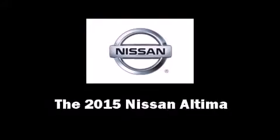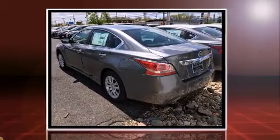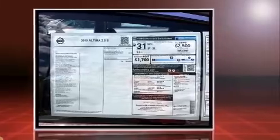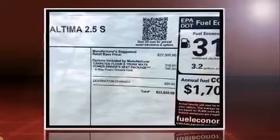The 2015 Nissan Altima, this four-door five-passenger sedan offers the latest in technological innovation and style. Smooth gear shifts are achieved thanks to the efficient four-cylinder engine, providing a spirited yet composed ride and drive.